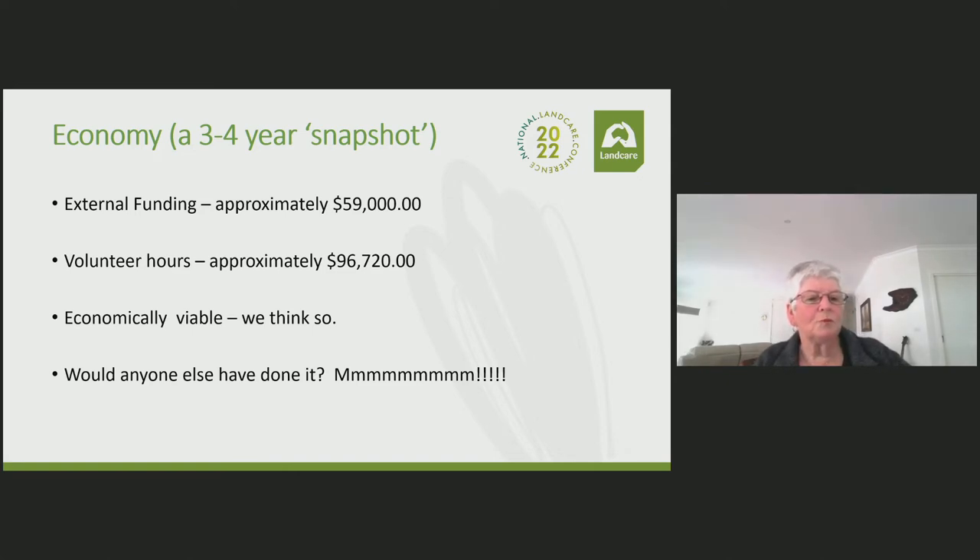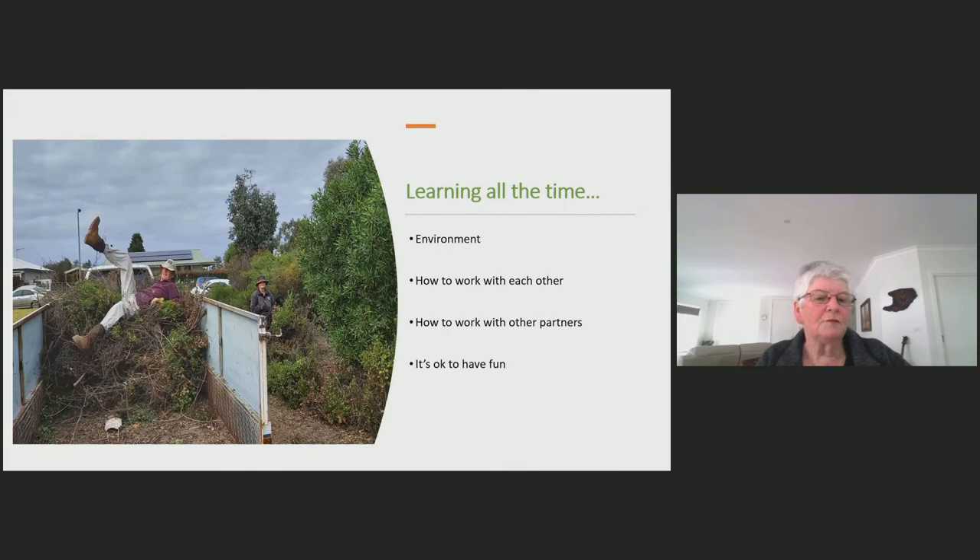We have learned that a small group of people working as a team with a shared vision, determination and good leadership, and the relevant partners, can achieve success. Along the way, we are constantly learning more about the amazing environment within which we are privileged to live and how to go about things. It is not always easy. There will always be challenges to try our resilience. Respect for differences amongst group members and finding ways to meet on common ground is fundamental to success. Finding the right balance in working with one's partners is paramount. And let's not forget, it's okay to have fun. The slide shows one of our jovial members saving us another trip to the tip by compressing the vegetation.